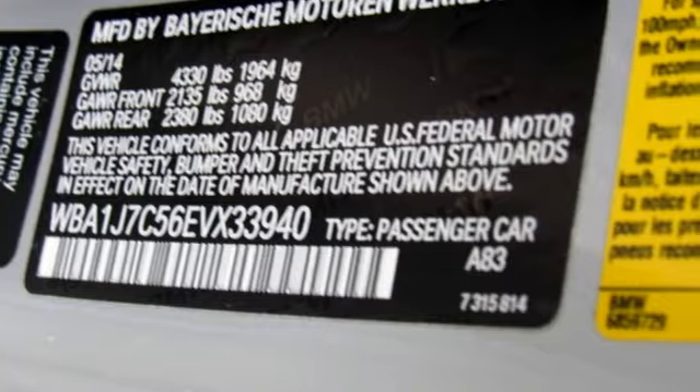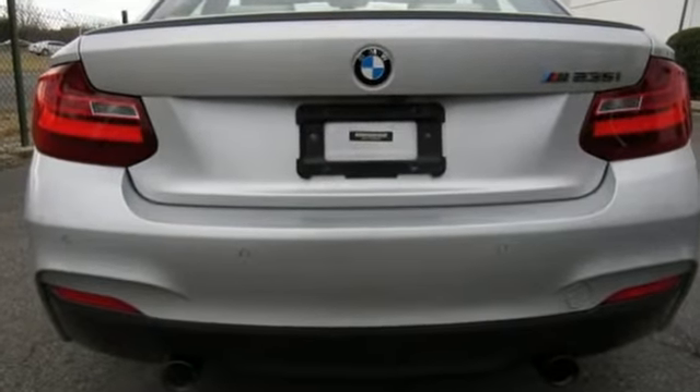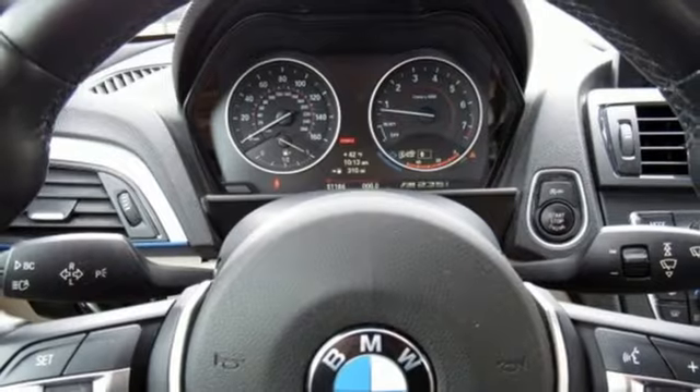And get ready for an impressive combination of features: external memory control, dual zone climate control, power heated mirrors, express open and close sliding and tilting sunroof.